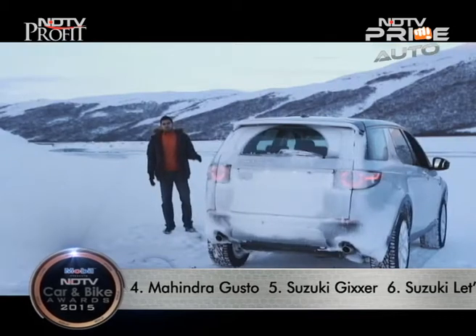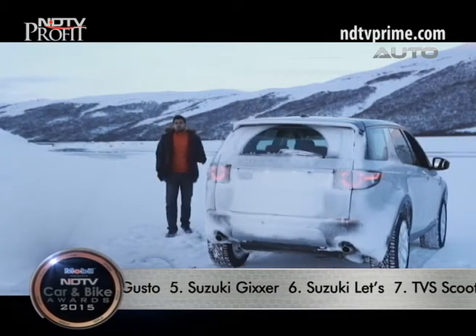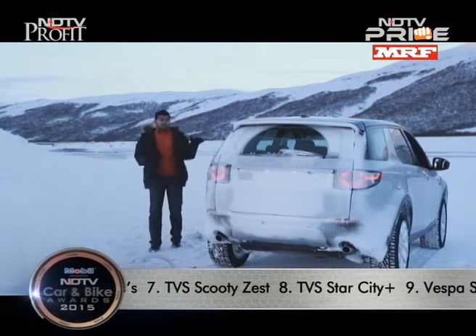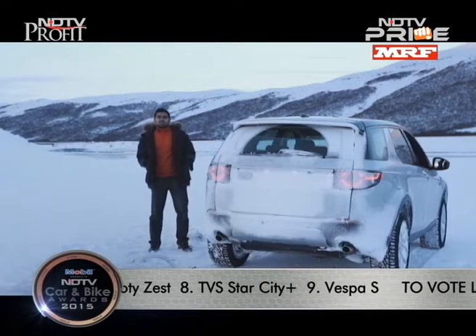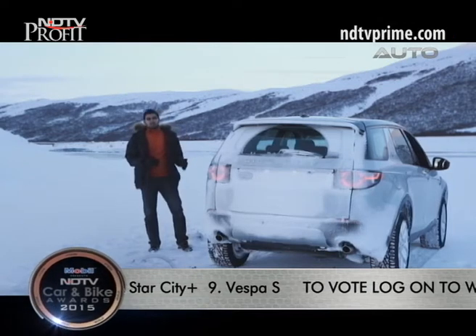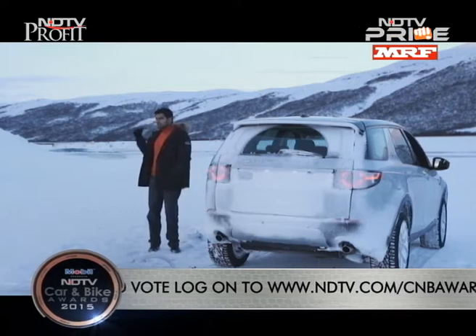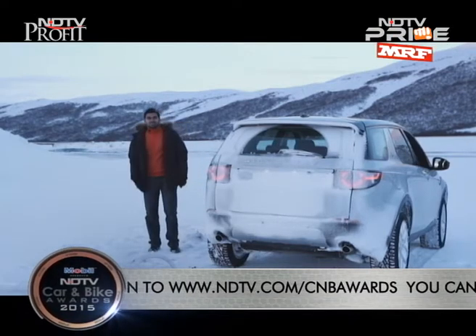The ground clearance on this vehicle is 212 millimetres, which Land Rover says is best in class. You've also got a 600 millimetre wading capability — again, the company says that is the best in the segment. So let's put that claim to the test: we've got the car, and we've got a little river back there. Let's go do this.